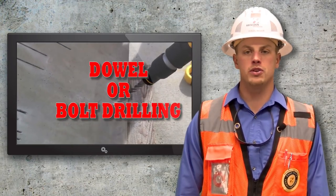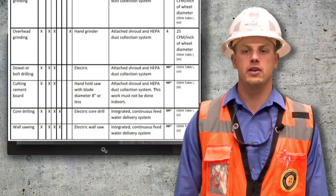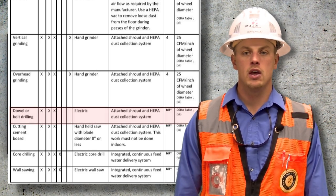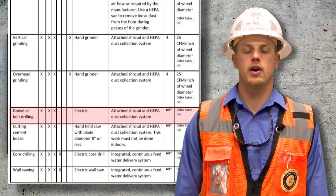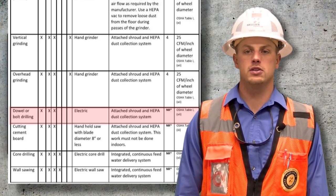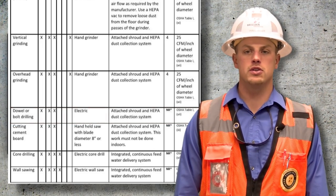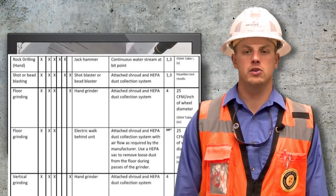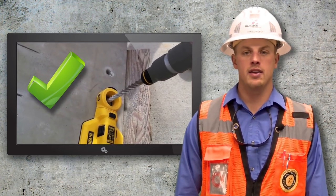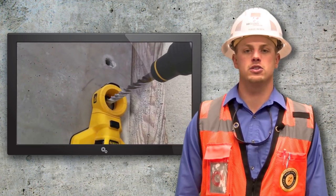When performing dowel or bolt drilling tasks, the written control plan requires the use of the standard issued Hazelden PPE but also includes the use of other protective measures. Dowel and bolt drilling will also require the use of a face shield and hearing protection. The tool used for this is the electric hammer drill. The dust control method requires the use of an attached dust shroud and also a HEPA dust collection system. This system is designed to collect the respirable dust particles and keep them contained within the dust extractor.